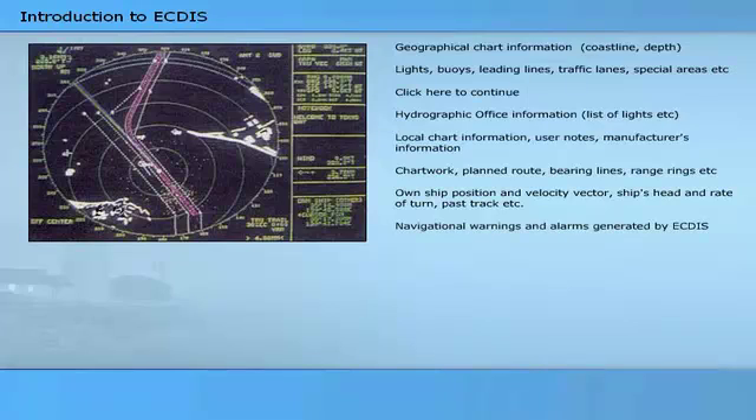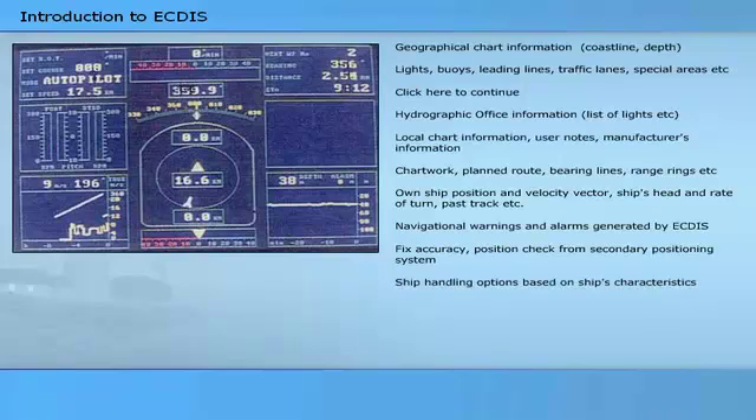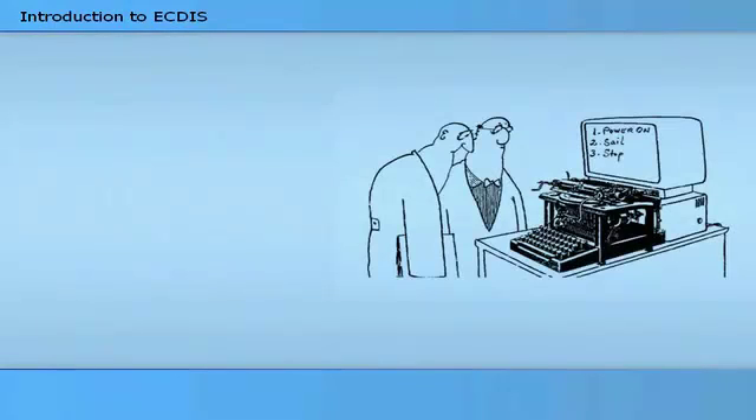Navigational warnings and alarms generated by ECTIS include fix accuracy, position, and check from secondary positioning system. Ship handling options based on the ship's characteristics, alphanumeric navigation information, information from radar and other sensors, and event recording are all part of the system. The aim of presentation design and standards should be to provide as much diversity and flexibility as possible, as long as the system remains simple and straightforward to use.